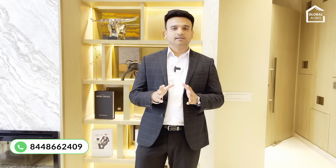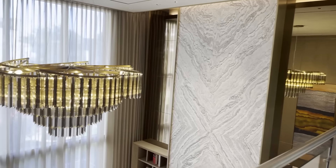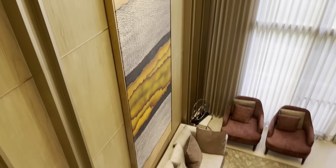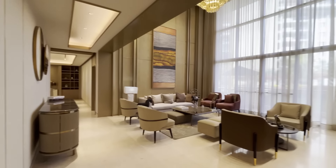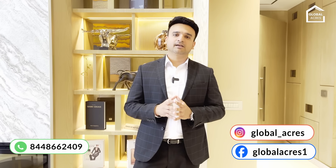My purpose of covering this project is that I came here 3 months ago to visit with a client. They had a requirement for a Villament, and I saw one here — it was 6,400 square feet and beautifully designed. The layout I really liked. So today I am going to visit the 5BHK, which is a duplex. I will show you the whole Villament and how it has been designed.